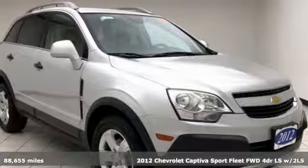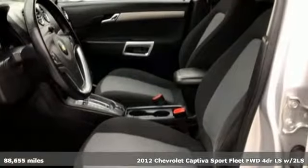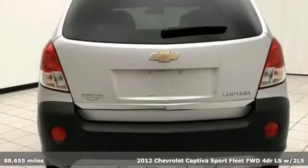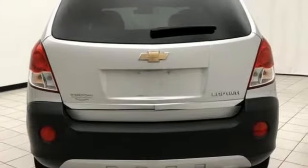Here's a 2012 Chevrolet Captiva Sport Fleet. There's more than a century of ingenuity and significance in every Chevy. It comes with the features you need and, better yet, want.